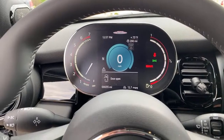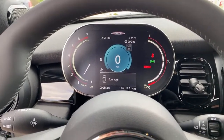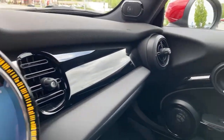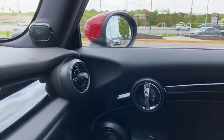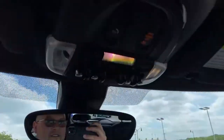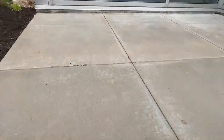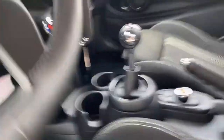Of course, no one who owns a JCW would ever go over the speed limit. I'm not going to say you don't — I'm saying you shouldn't, and if you do, you didn't hear it from me. I'm going to turn this off now.